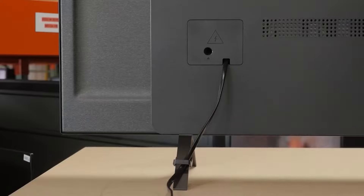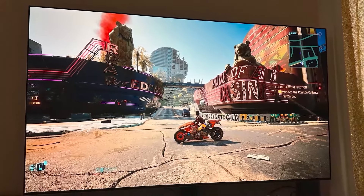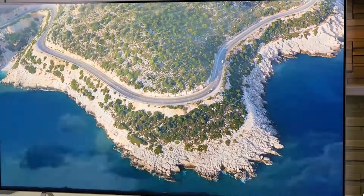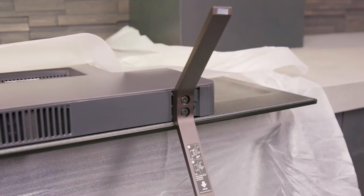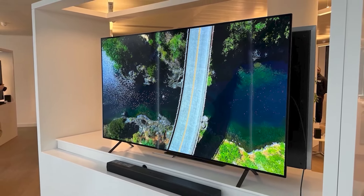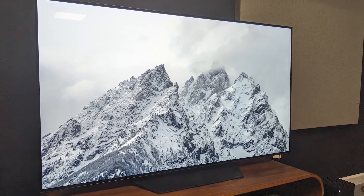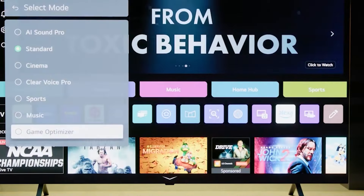Nonetheless, it's still capable of handling fast-paced gaming well. Running on LG's webOS platform, the B4 provides a seamless user experience with access to a wide array of streaming apps and smart features. However, compared to higher-tier models, the B4 might not get as bright, which can be a drawback in well-lit rooms. The LG B4 offers solid OLED performance at an affordable price, making it a great choice for those seeking excellent picture quality without breaking the bank.